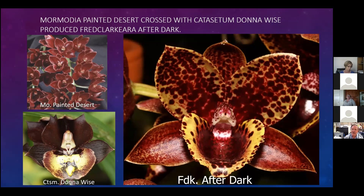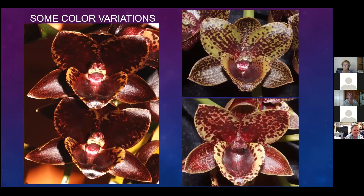I was surprised because I really wasn't expecting spots. When you look at the parents - Painted Desert and Donna Wise - you're expecting dark red, maybe even striped flowers. But the first After Dark appeared to be dark and spotted. Then the next plants bloomed and they were all spotted as well. They had excellent shape with broad segments and flat lips. They're highly fragrant, really perfumey - the flowers are reminiscent of a Cymbidium flower.